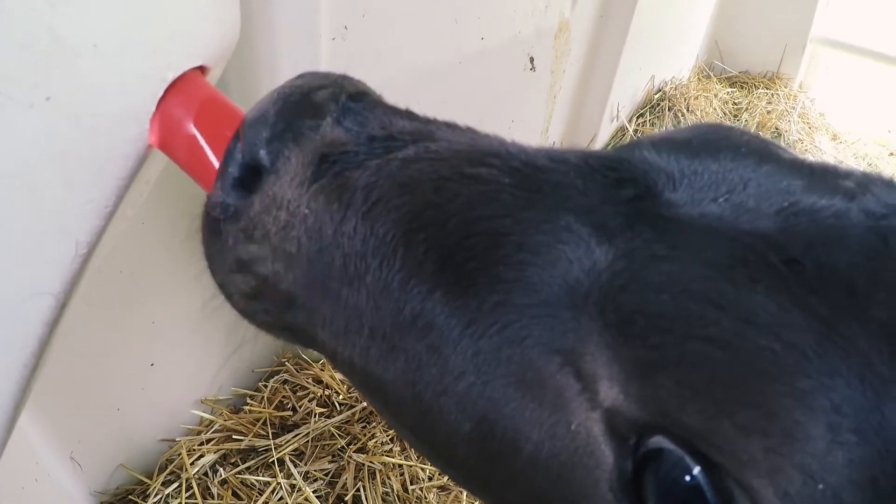And it starts with the calves. If the calves are healthy, there's a very big chance that the cow eventually is going to be healthy too.